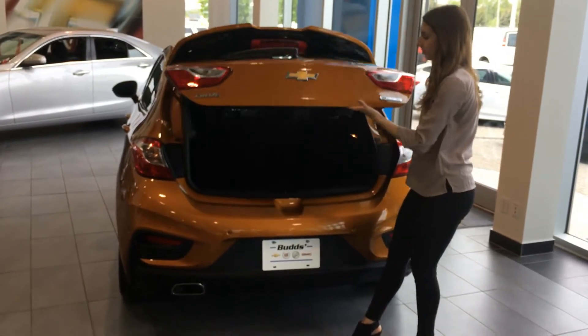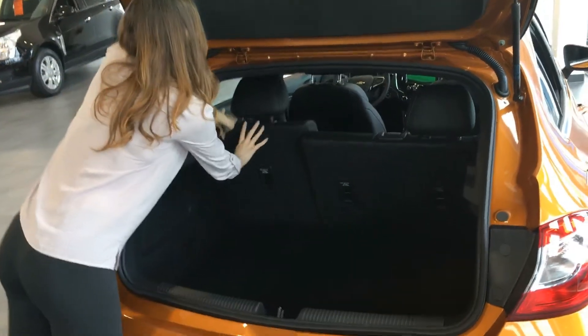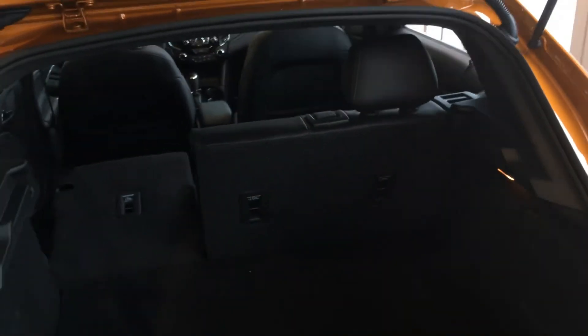Looking for more trunk space? The Cruze Hatch was designed with you in mind. It has 60-40 split folding seats, which allows for flexibility to either drive passengers around or lug cargo.